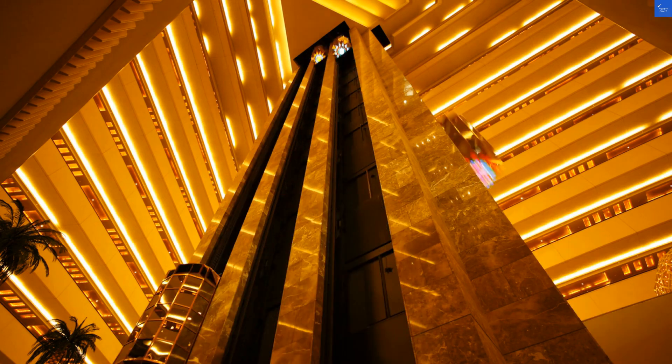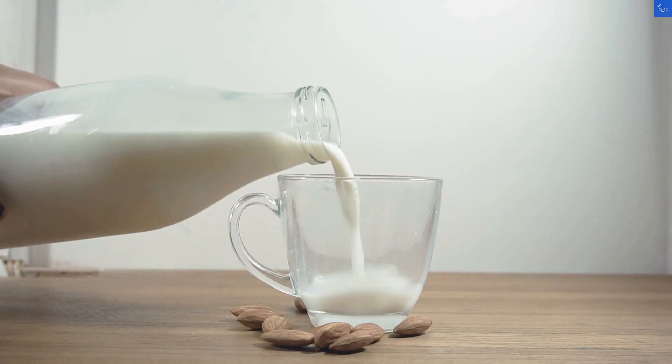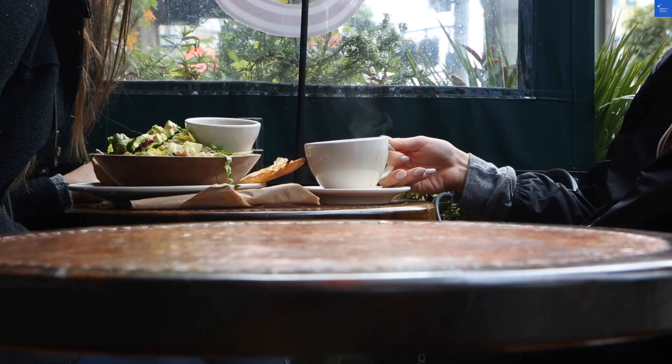Now, about the rooms — picture this: modern designs but a bathroom that might surprise you. You could practically wash your hands in the shower. Rating it a 6 out of 10 for room quality. Not a horror show, but not a 5-star experience either.